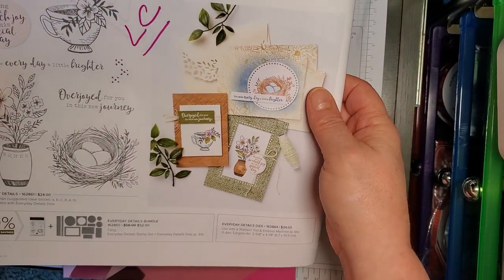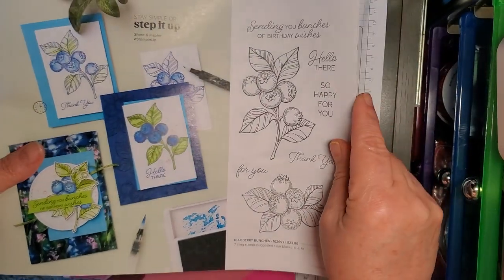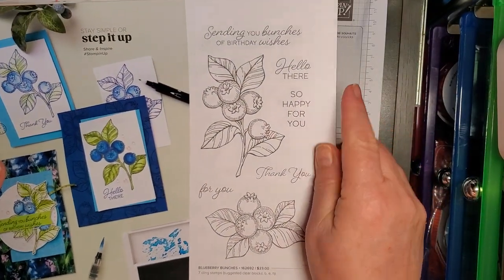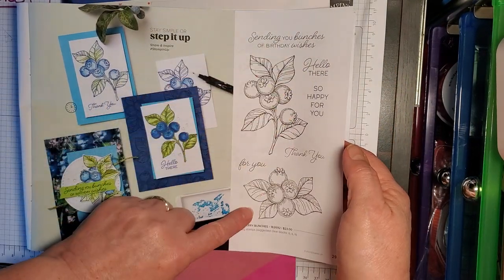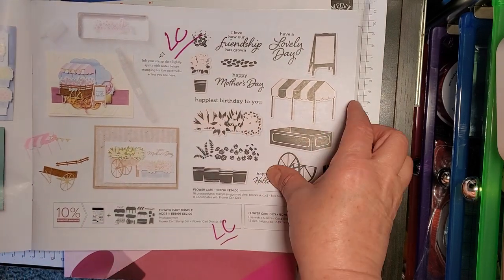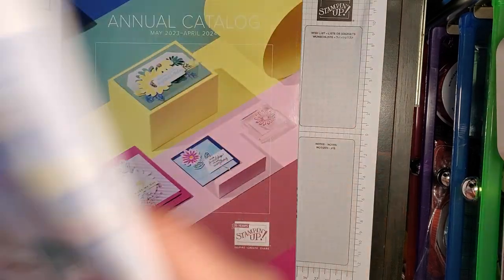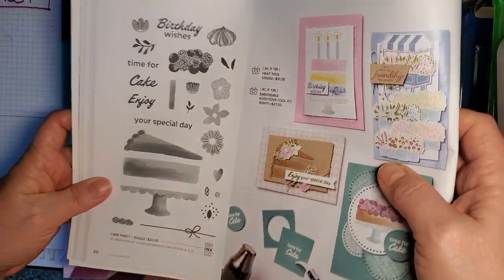The Everyday Details Bundle, stamp set and dies — this was not on any list, which I was glad about because I really like this stamp set. It's really unusual and pretty, makes nice cards. And who doesn't love blueberries? Let's Eat Cake — that wasn't on any list either, so that will still be available.